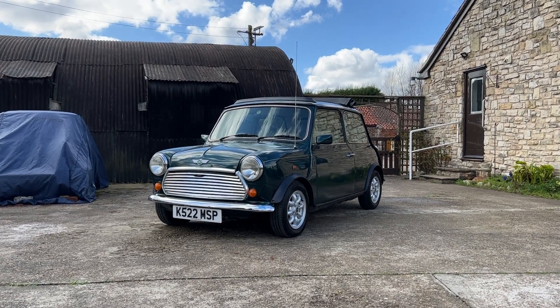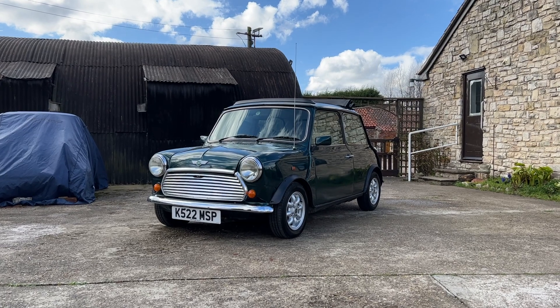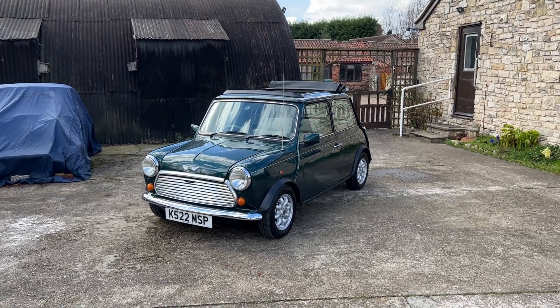So what's up you lovely bunch? I thought it was time that I showed you around our latest giveaway Mini. It's a Rover British Open Classic and she is called Dora.